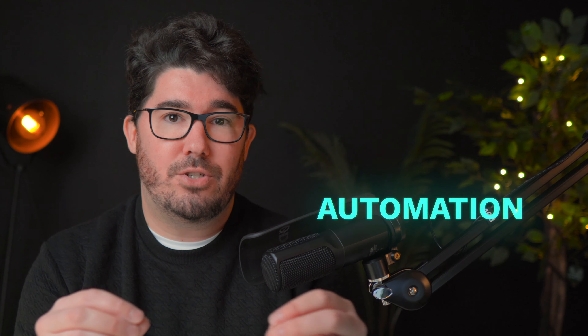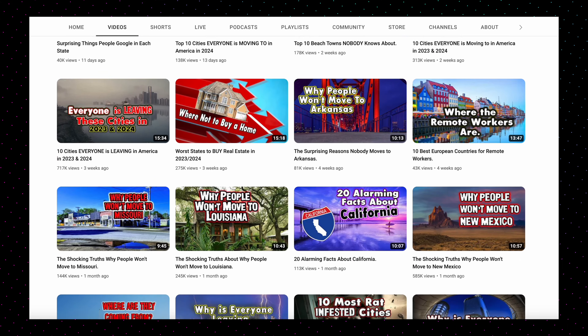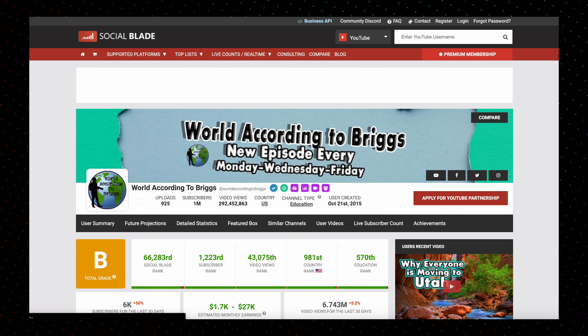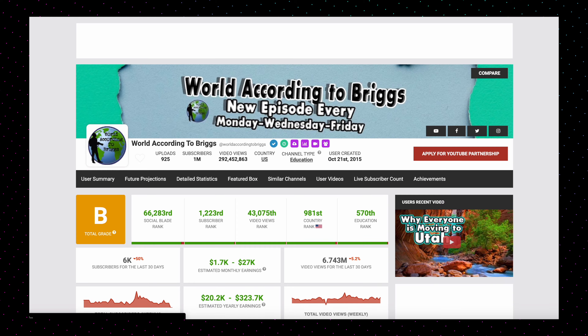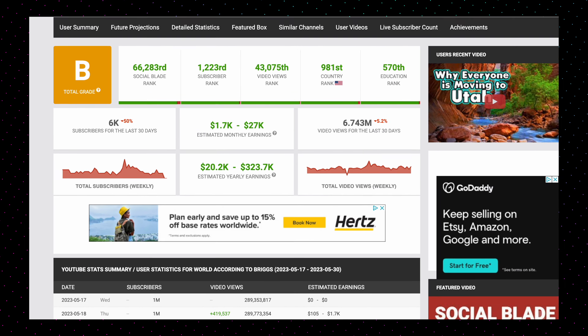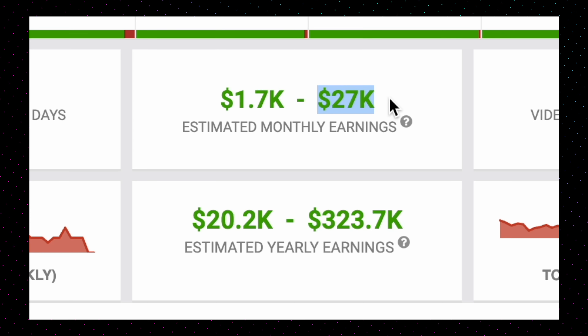I'm sure by now you've probably already heard the term YouTube automation. What this means basically is that you develop a system that allows you to automate the creation of videos like this, including everything from scripting to editing and even the voiceover. In most cases, this also includes not having to show your face at all, which means that most automated YouTube channels are usually also faceless YouTube channels.